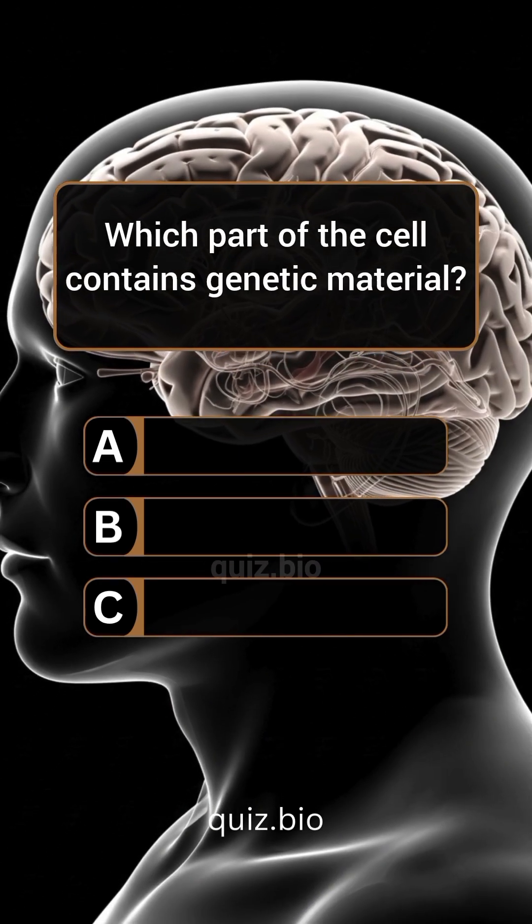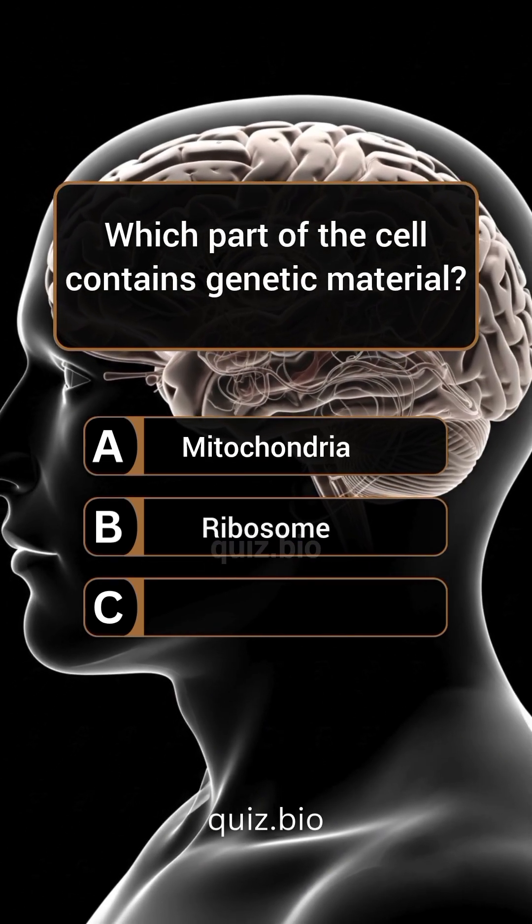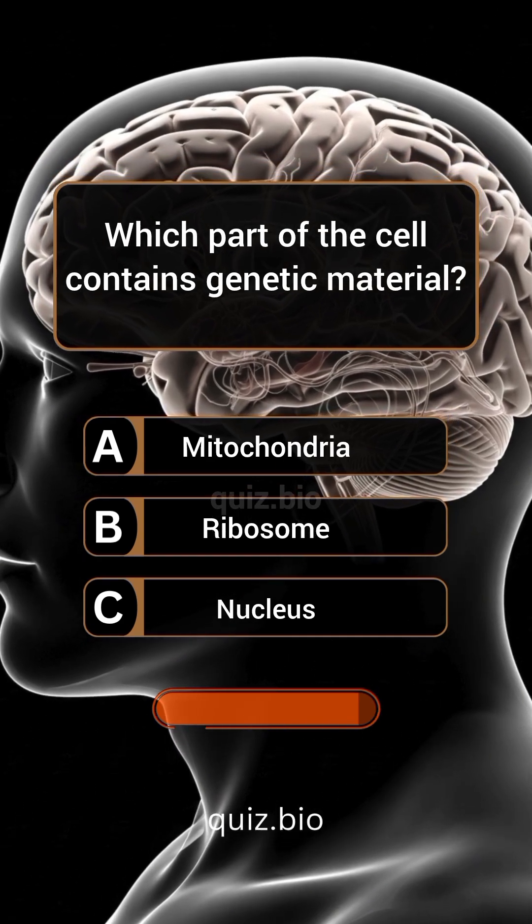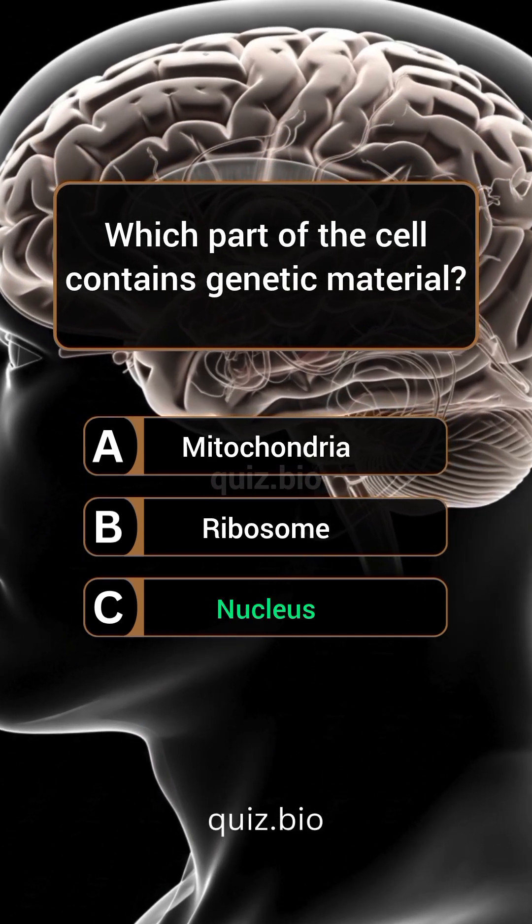Question 3. Which part of the cell contains genetic material? Answer: C. Nucleus.